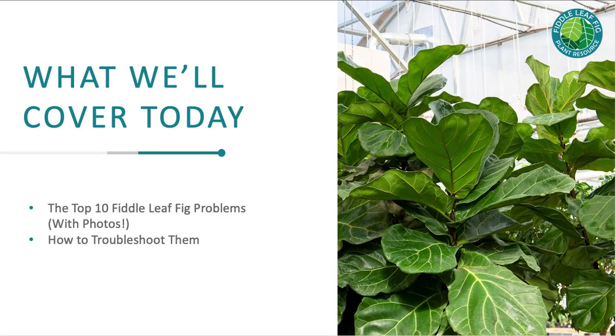What we're going to cover today is the top 10 fiddle leaf fig problems with photos and how to troubleshoot them. We got these by asking our Facebook group — we have about 15,000 to 20,000 people in there who are all fiddle leaf fig lovers, so please join us if you're not already there. We did a poll of what problems you're having, and these were the top 10.